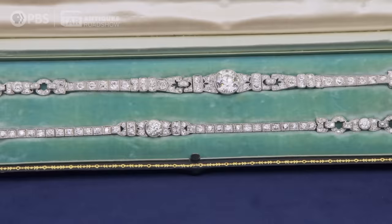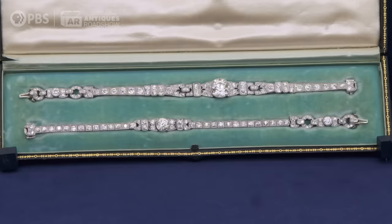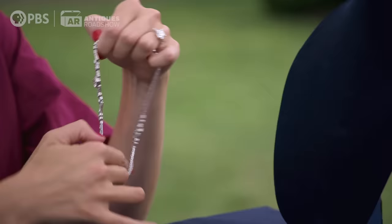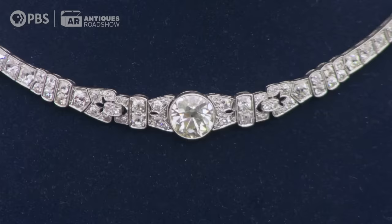Totally fitting that she wore it as a flapper because it firmly dates to the mid-1920s — I'd say about 1925. This is a beautiful Art Deco platinum and diamond convertible necklace that converts into two bracelets. Jewelry from this period is a signifier of wealth, but it's still really versatile — it has multiple purposes. You could wear it as a more discreet bracelet with a smaller diamond, or you could put it all together and wear it as a choker with the central stone being the prominent feature.